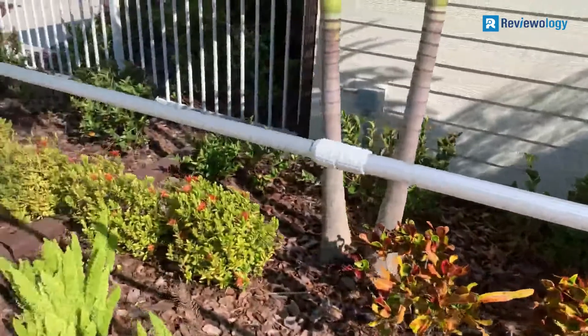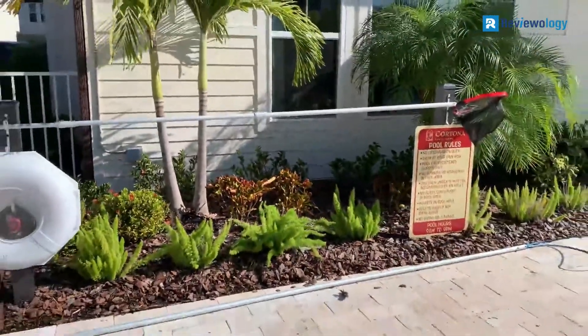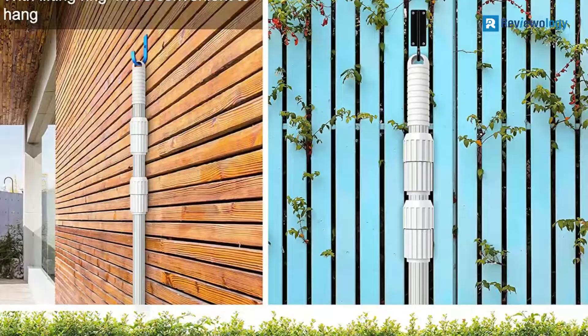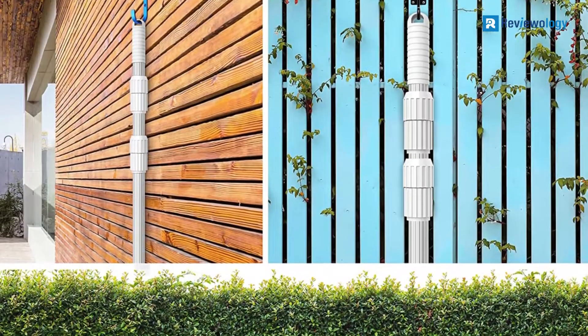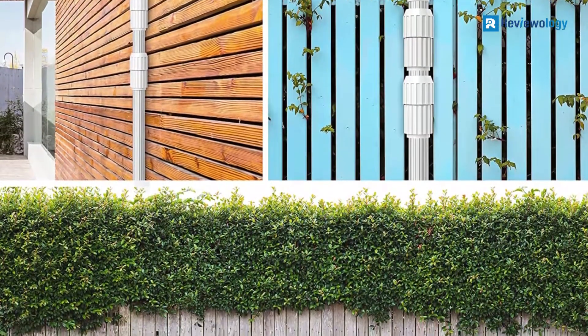Additionally, you can extend it to a maximum height of 15 feet while working. It is also ribbed and lightweight, which makes it easy to hold. Anybody can use it to maintain their pool in top condition, but if you are not satisfied with the quality, the company offers a 2-year guarantee.